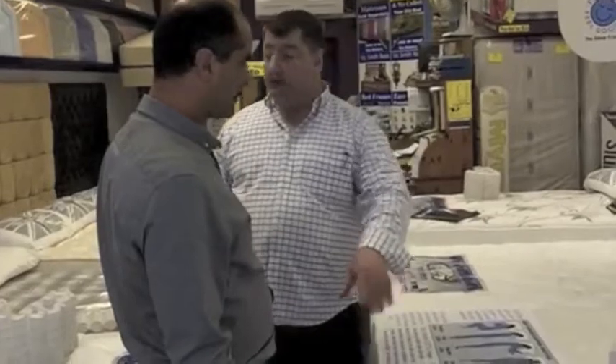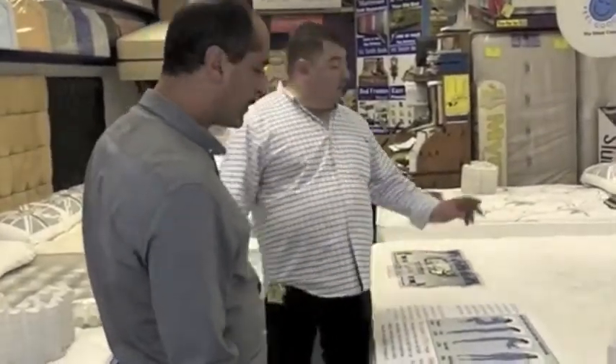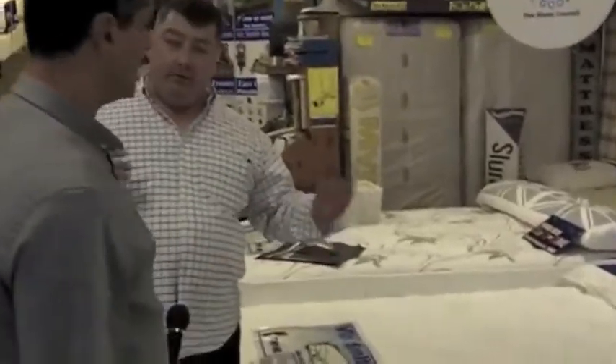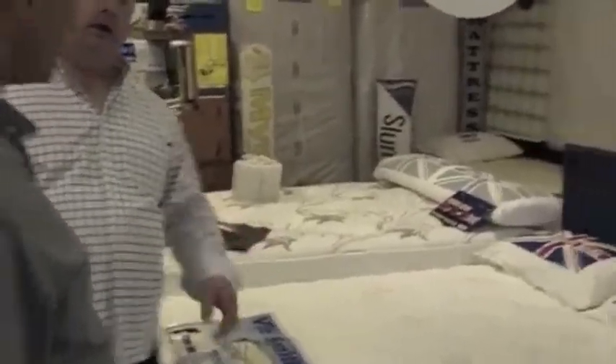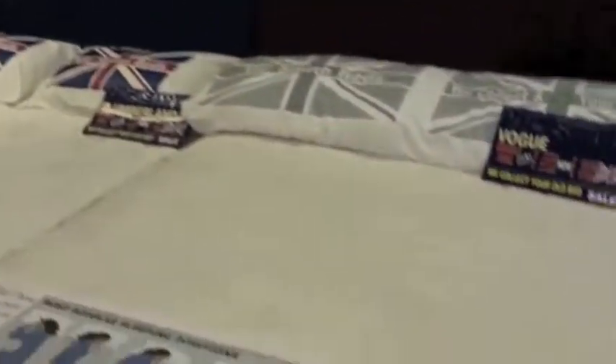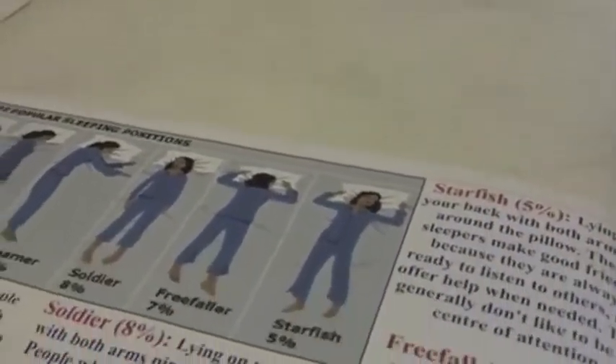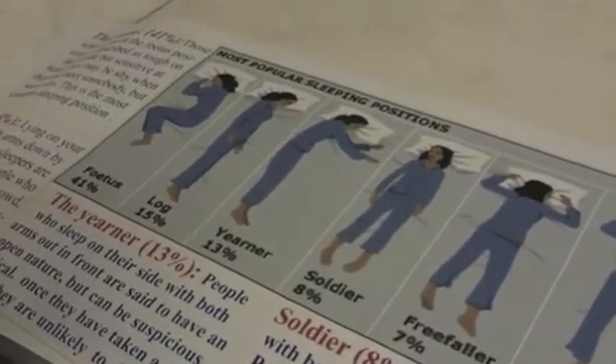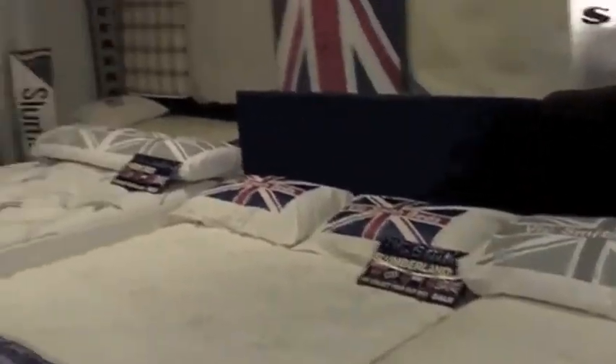You get more for your money at the moment with that one than you do with this one. This one here has got the edge on that one. There's different grades, different prices obviously. This one will cost you £100 to £125 more than the next one. At the reduced prices, like for like on the reduced offers, you've got one, two, three stepping stones.